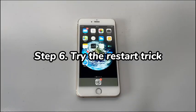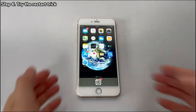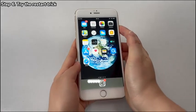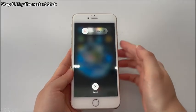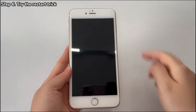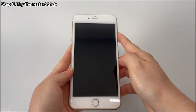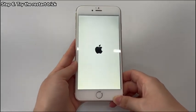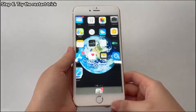Fix 6: Try the restart trick. This is an old-school troubleshooting step, but sometimes it could help fix low volume on an iPhone 7. Hold the Power button for a while. When the Power Off slider appears, release the key and move the slider to the right to shut down the phone. After a few seconds, hold the Power button again until the Apple logo shows up. Once your iPhone 7 boots up, turn up the volume, play a song and see if the volume is up right now.